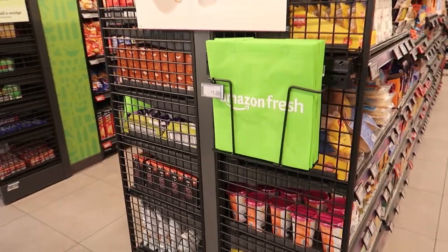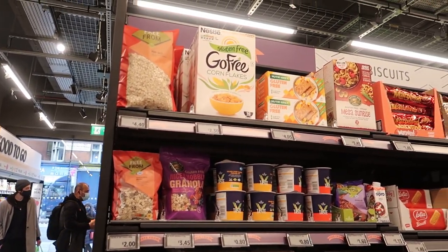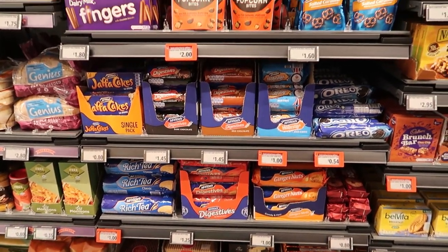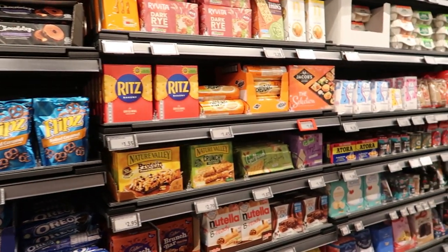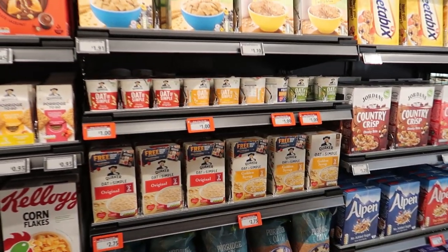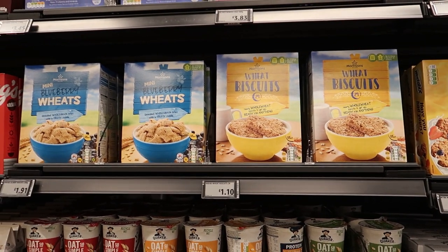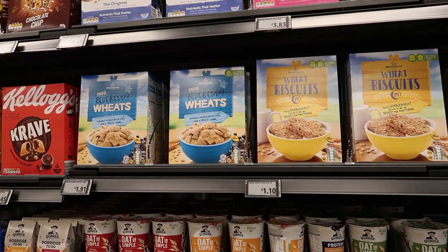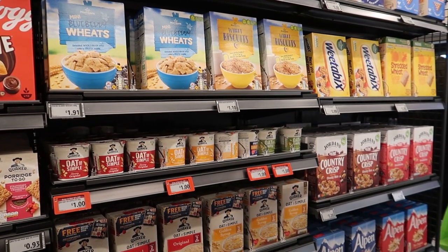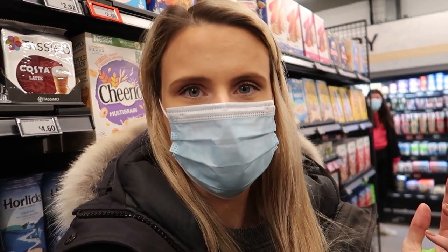There are bag sections everywhere in the store, so once you've filled your bags you can grab another one. We've got dry goods — biscuits, cereals — pretty much what you'd find in a small Sainsbury's Local. Interesting to note: we found some Morrisons products in here, so there's a competitor inside the store. Morrisons is its own standalone shop but doesn't have small stores, so it's a bit of a weird dynamic.